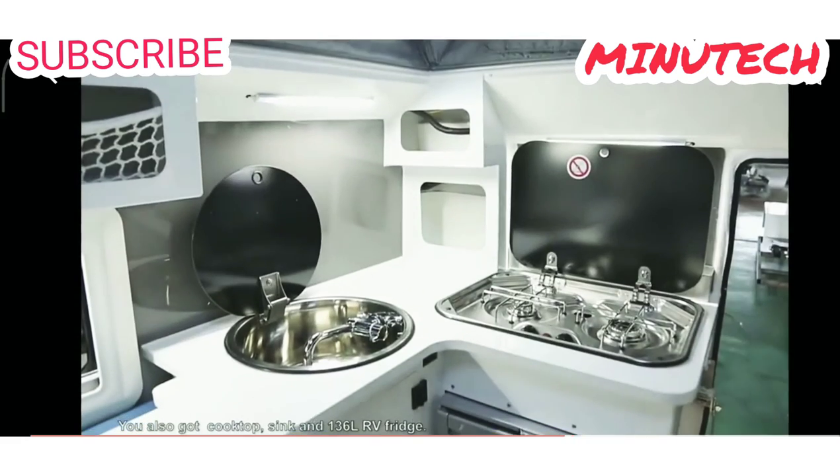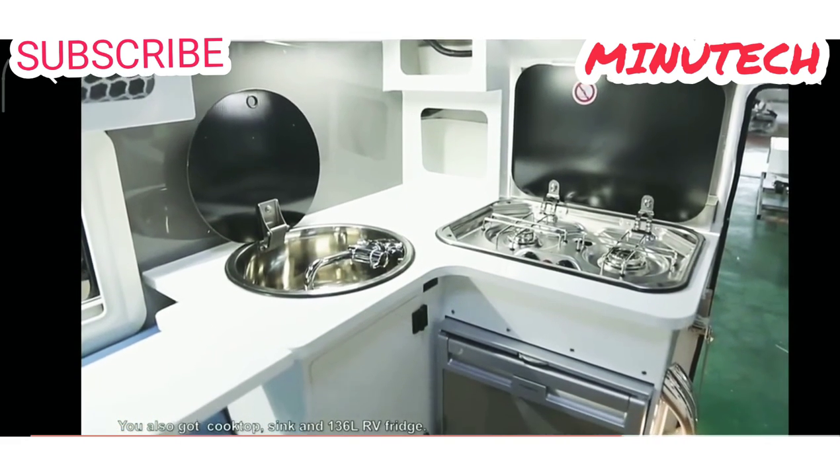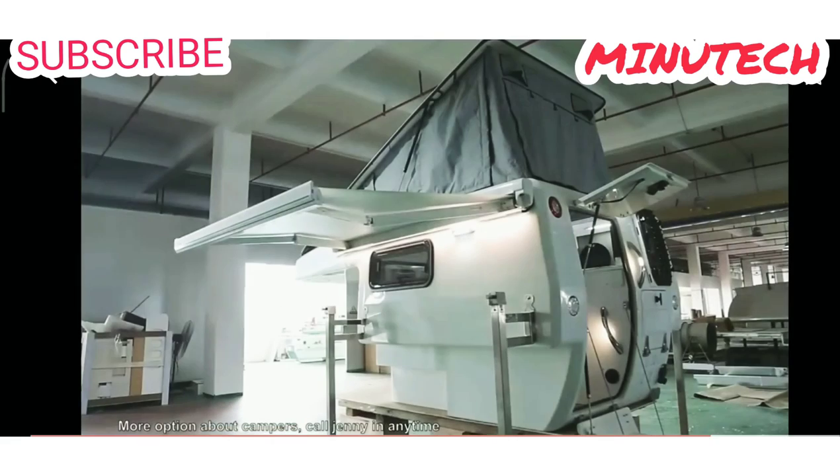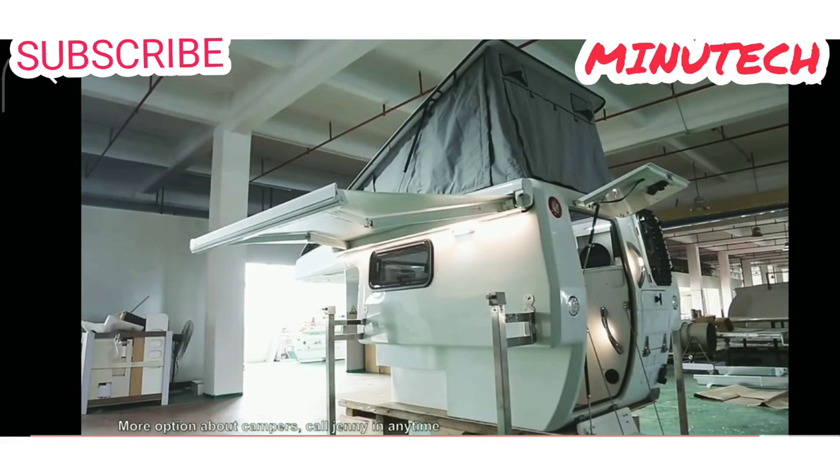You also get a cooktop, sink, and a 136-liter RV fridge. For more options about the camper, call Jenny anytime.